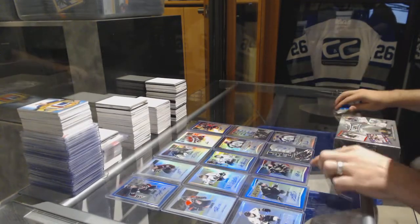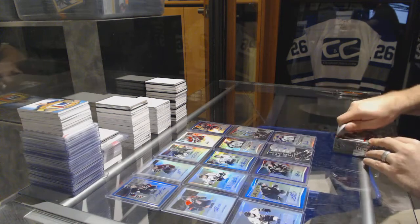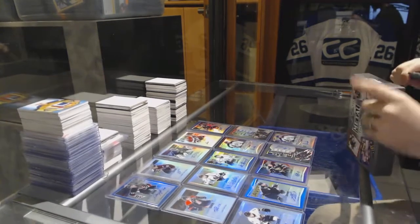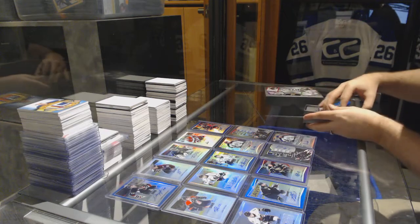How many parallels do we have now? One, two, three, four, five, six, seven, eight, nine — we have nine numbered cards already. One more numbered card and everyone in the top ten is getting at least a numbered parallel.